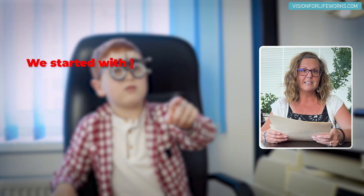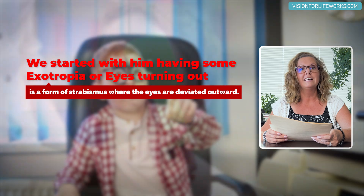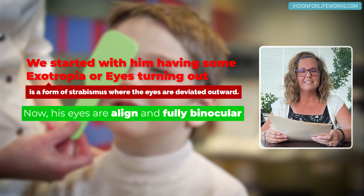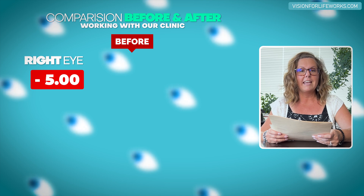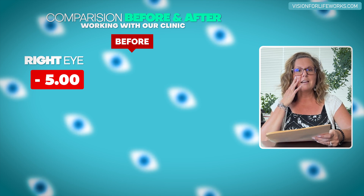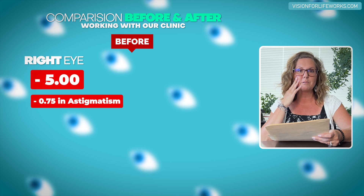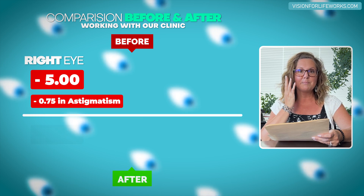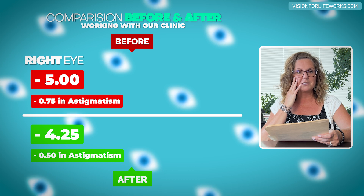Let's talk about where we are in comparison to where we started. He had some exotropia, or eyes turning out, and now we are aligned and fully binocular. For the right eye, we started at minus five with minus 0.75 in astigmatism, and now he is minus four and a quarter with minus 0.50 in astigmatism.